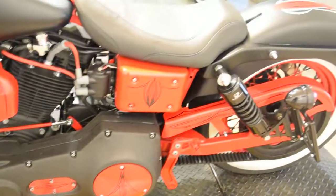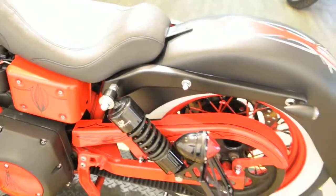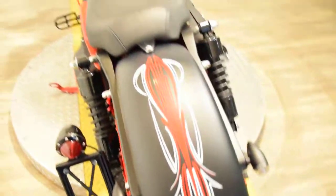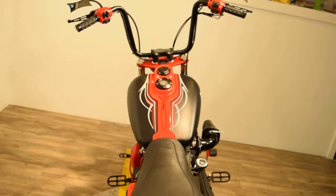We do have about 300 bikes in stock. It's got progressive shocks on it there. We sell bikes to people all over the world and we do out-of-state financing. Check out our YouTube channel and like us on Facebook.